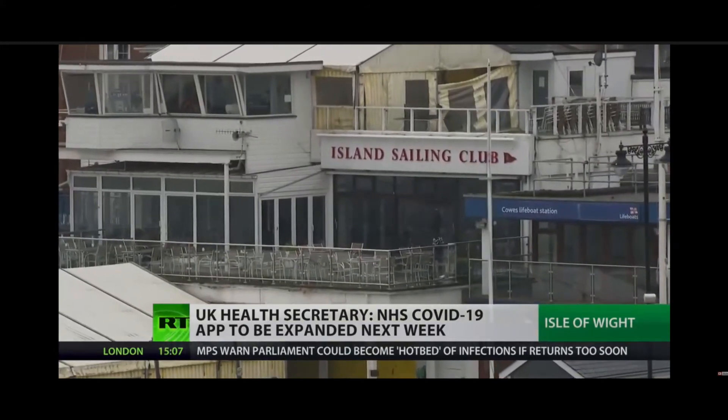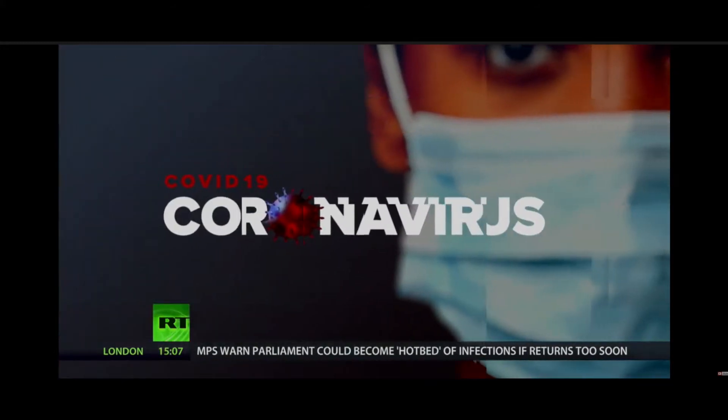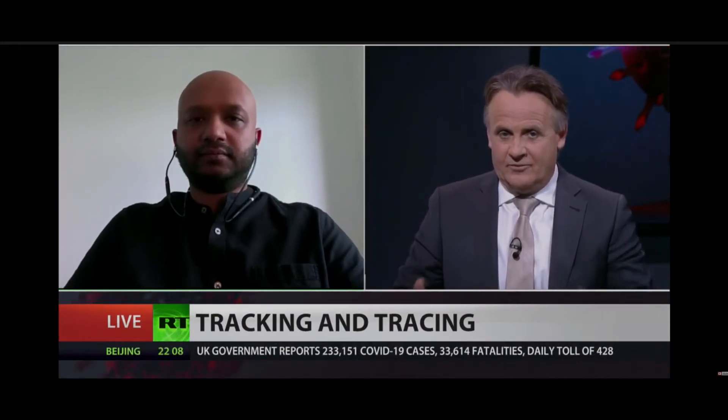For more on this, I'm now joined by data privacy expert Jamal Ahmed. Jamal, good to see you. The NHS says that any changes will be publicised — does that reassure you?